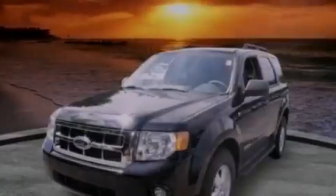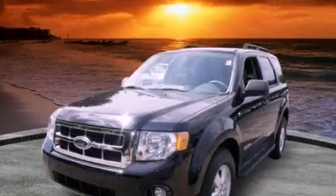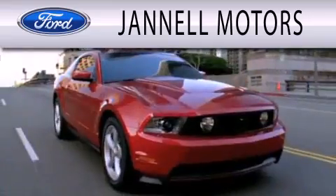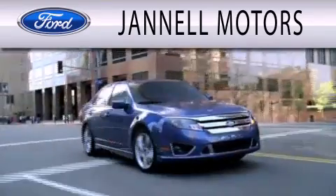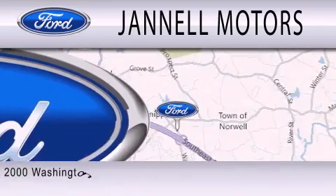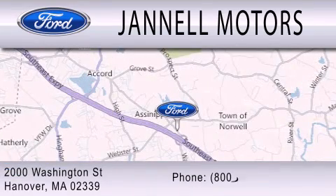Please call today to reserve this vehicle for a test drive. Janel Motors is dedicated to doing everything possible to ensure that the experience you have selecting your next vehicle is as pleasant as possible. We are located at 2000 Washington Street in Hanover.